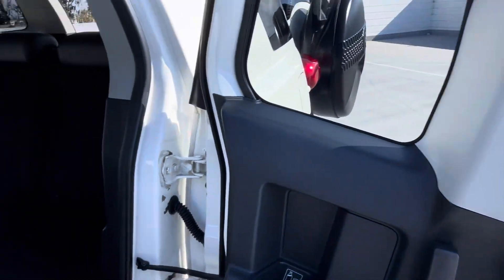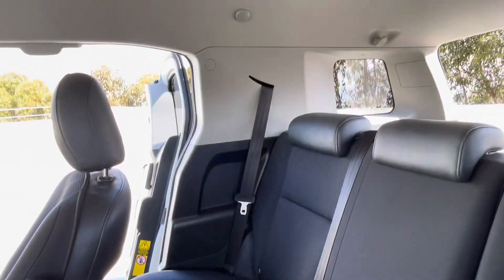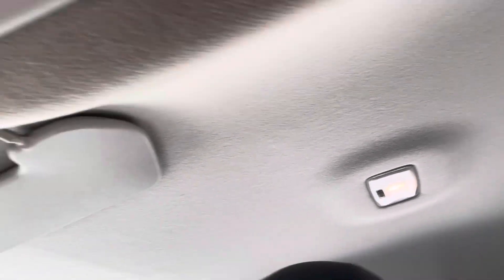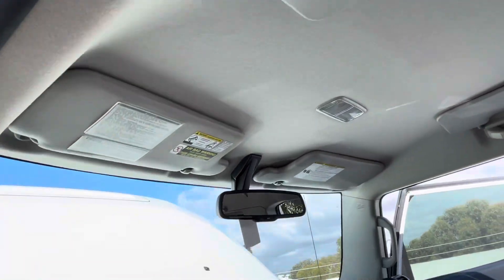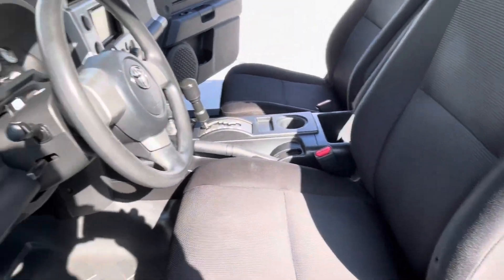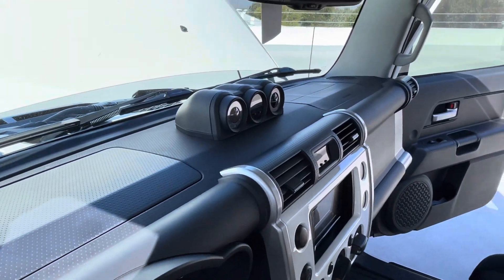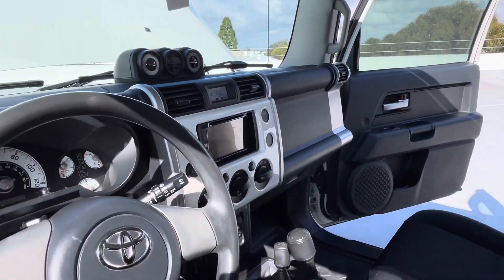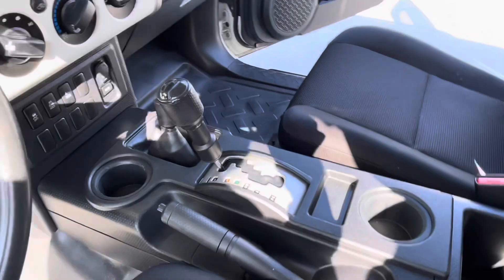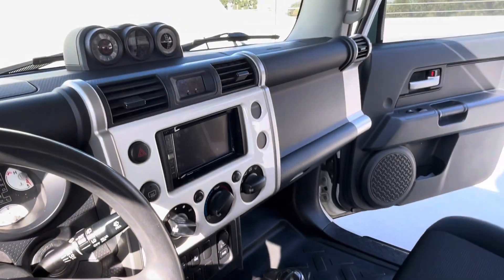The interior is in extremely good condition. Headliner is not sagging, seats and dash have no cracks. The center console — everything is 100% intact.